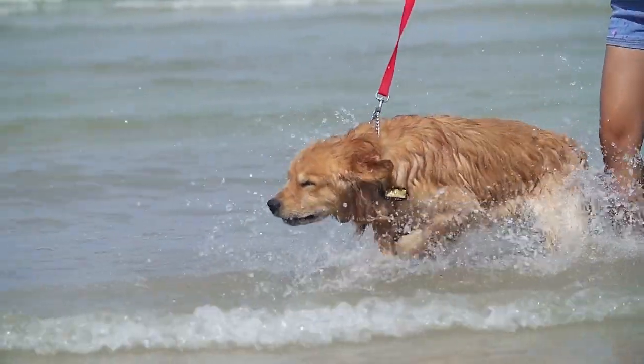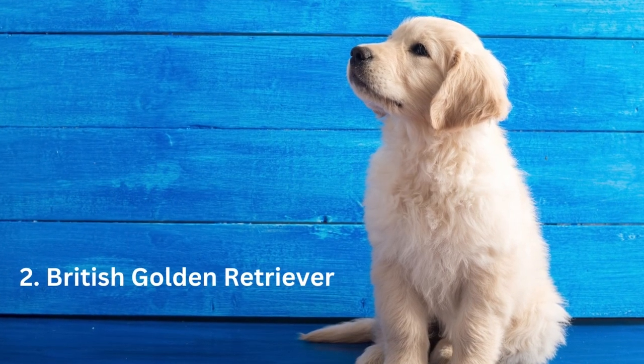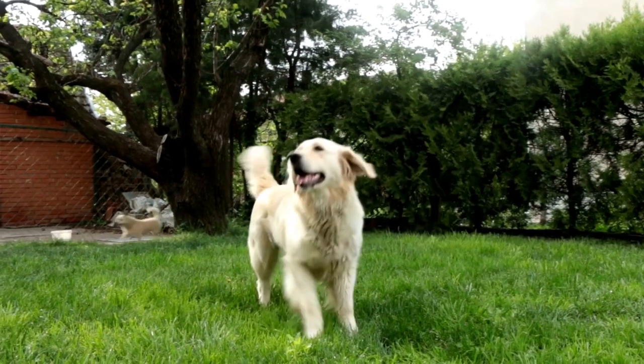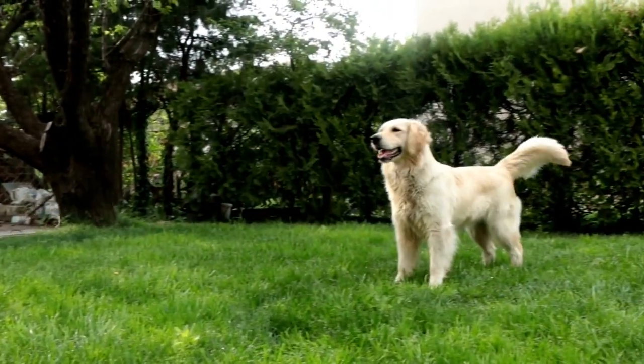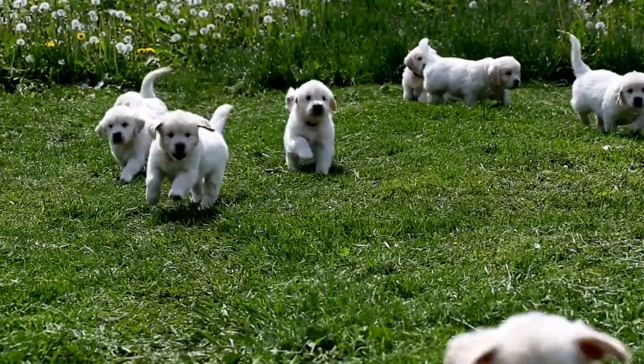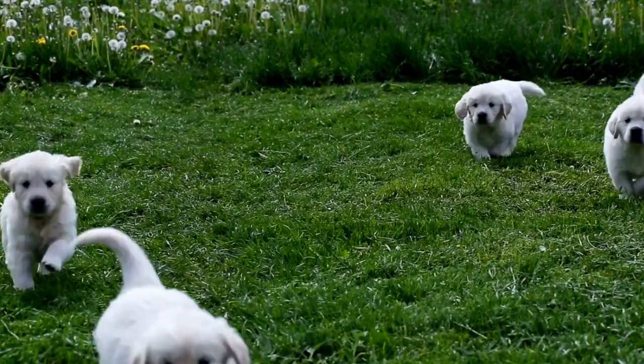Number two: the British golden retriever. Their coats can be flat or wavy with a lot of feathering, and they have a prominent ruff around their necks. Unlike the American and Canadian breeding standards, the English breed has a cream-colored coat.